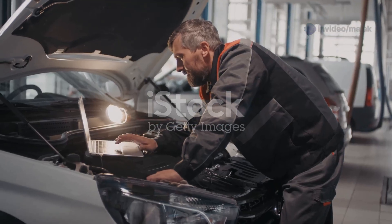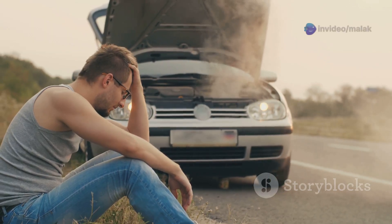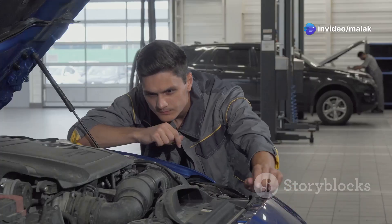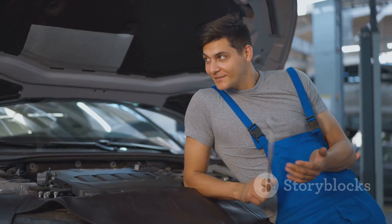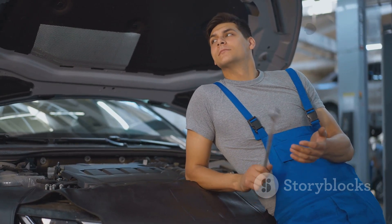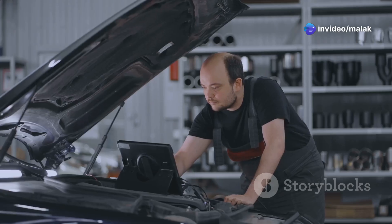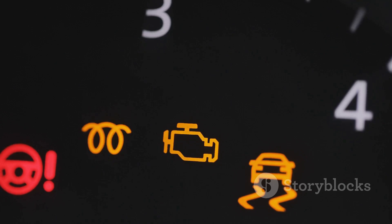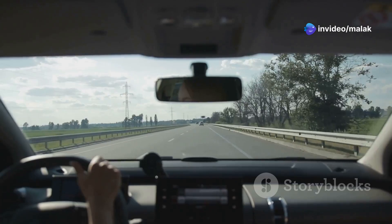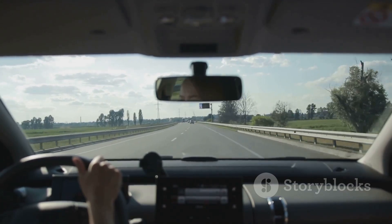To better understand the impact of crankshaft sensor failures, let's look at some real-life case studies. In one case, a driver experienced intermittent stalling and difficulty starting their car. After several unsuccessful attempts to diagnose the issue, a mechanic discovered that the crankshaft sensor was failing intermittently. Replacing the sensor resolved the problem, and the driver avoided a potentially dangerous breakdown. In another case, a driver noticed decreased fuel efficiency and rough idling. A diagnostic scan revealed a faulty crankshaft sensor, and replacing it restored the vehicle's performance. These case studies highlight the importance of recognizing the symptoms of a failing crankshaft sensor and taking prompt action.